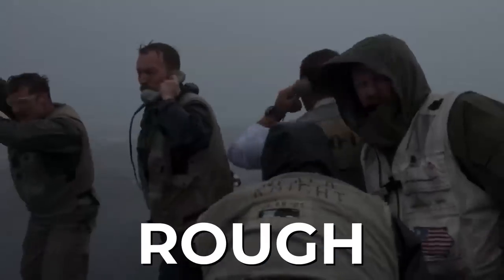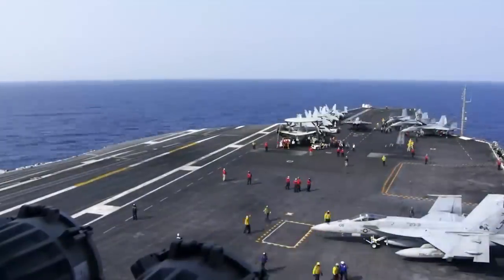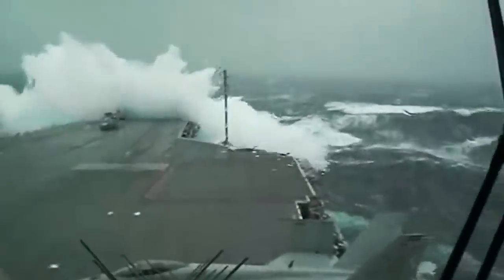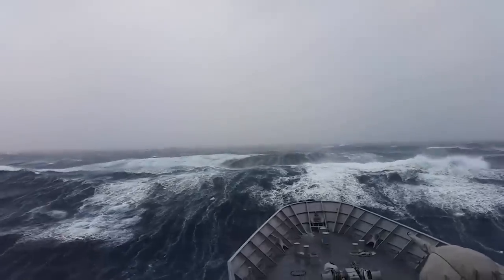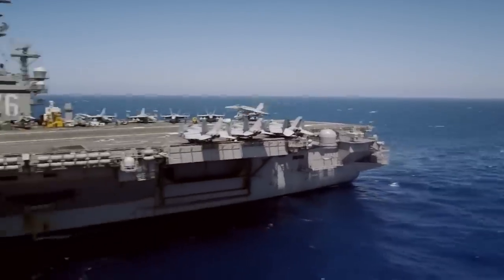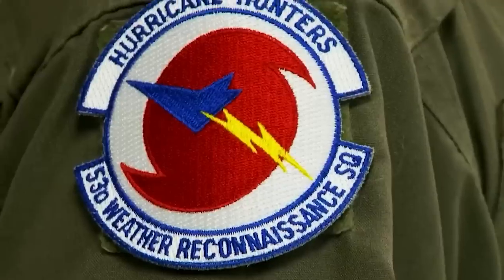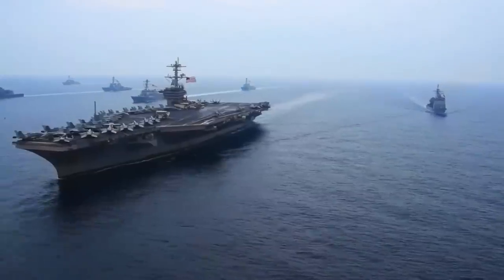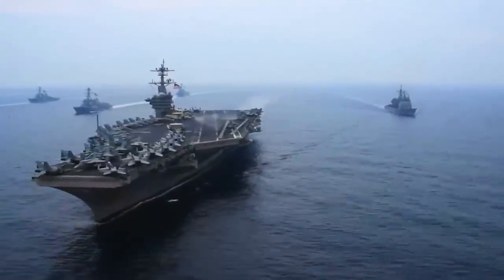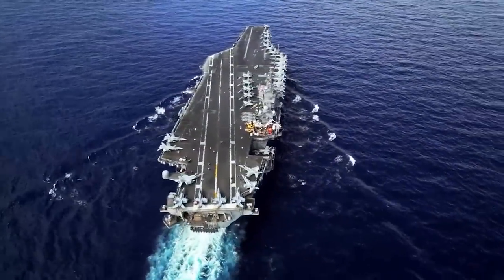Are you curious to find out how aircraft carriers protect their planes during rough weather? Do planes fall off during storms and tornadoes in the ocean? Aircraft carriers are some of the most powerful ships in the world, but they can also be vulnerable when faced with extreme weather conditions. But don't worry — these massive vessels come equipped with advanced technology and highly trained personnel that ensure their safety even during storms. In this video, we'll explore how aircraft carriers manage harsh sea conditions so that their planes stay secured on deck, no matter what Mother Nature throws at them.